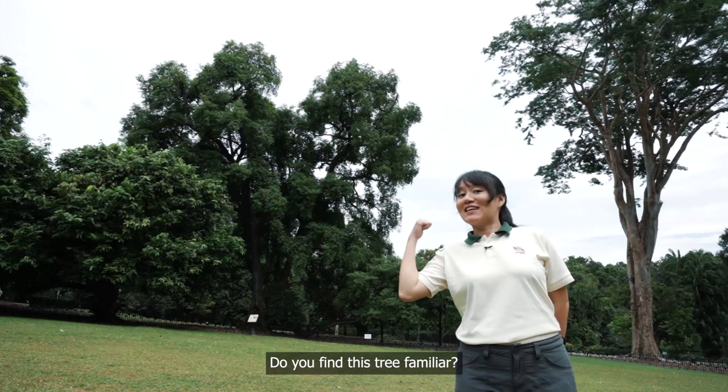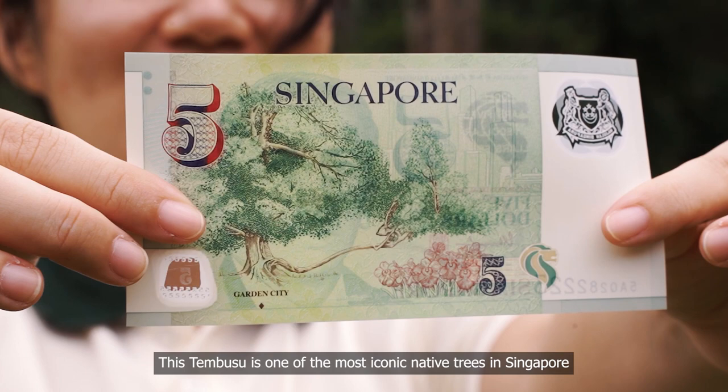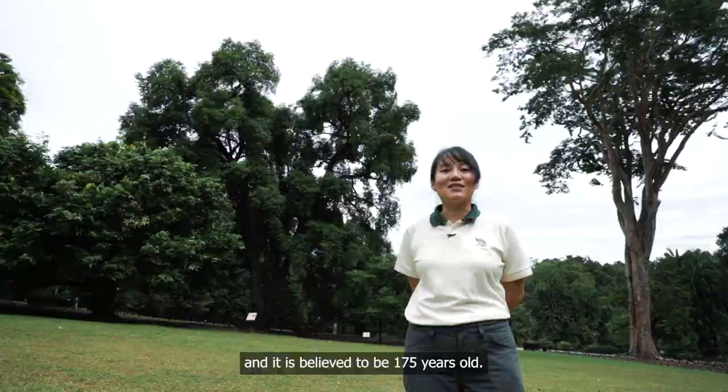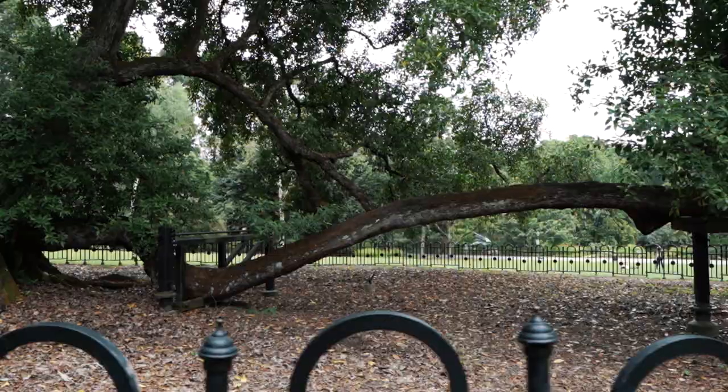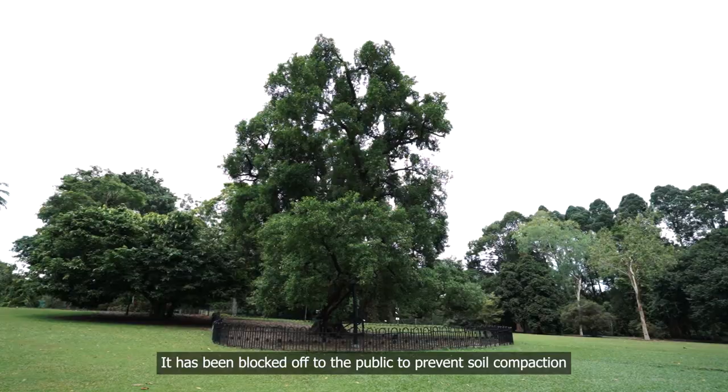Do you find this tree familiar? Well, just take a look at the back of your $5 note. This tembusu tree is one of our most iconic native trees in Singapore and is believed to be 175 years old. It is most recognisable by its low-hanging horizontal branch. Notice the fences around the tree? It has been blocked off to the public to prevent soil compaction and to ensure its branch doesn't break from the stress of visitors sitting on it.